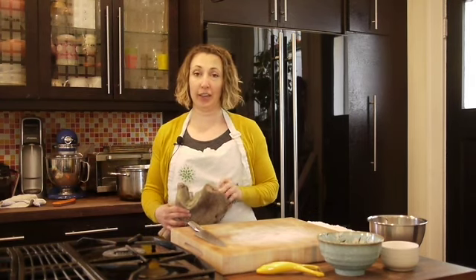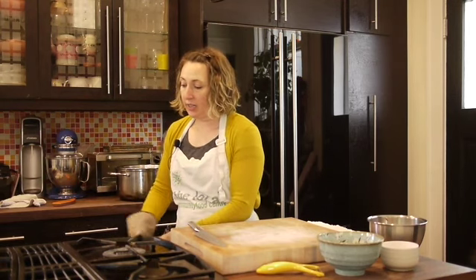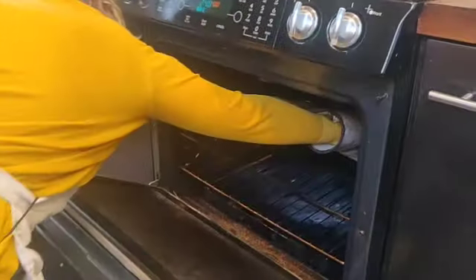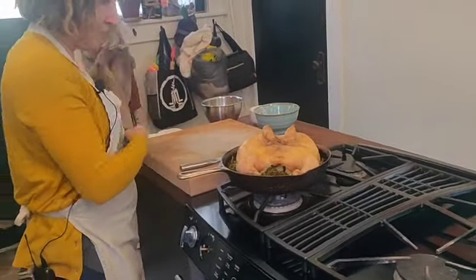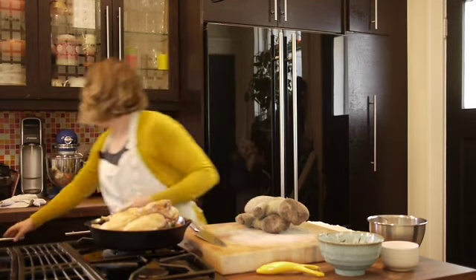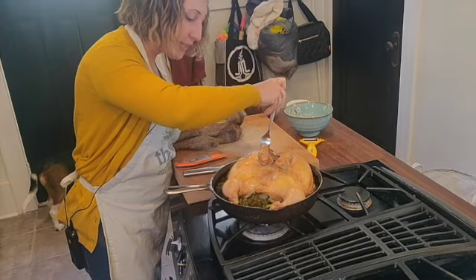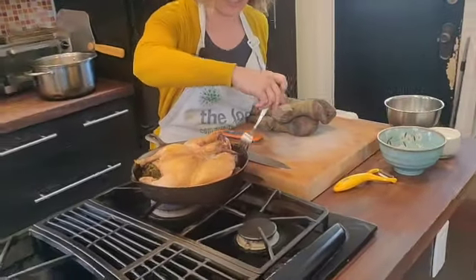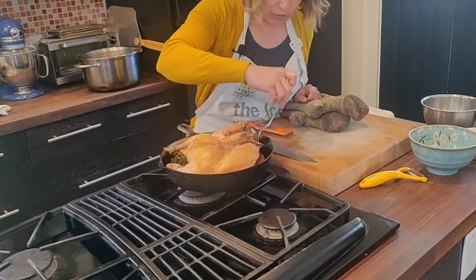Our chicken has been in the oven for 40 minutes now, but depending on the size of your chicken you'll want to check it. I would set a timer for 35 to 40 minutes and then have a look. The skin could use a little bit more browning. I have a fork here to check — the potatoes and carrots should be fork tender, which means the fork should go in and come out easily.